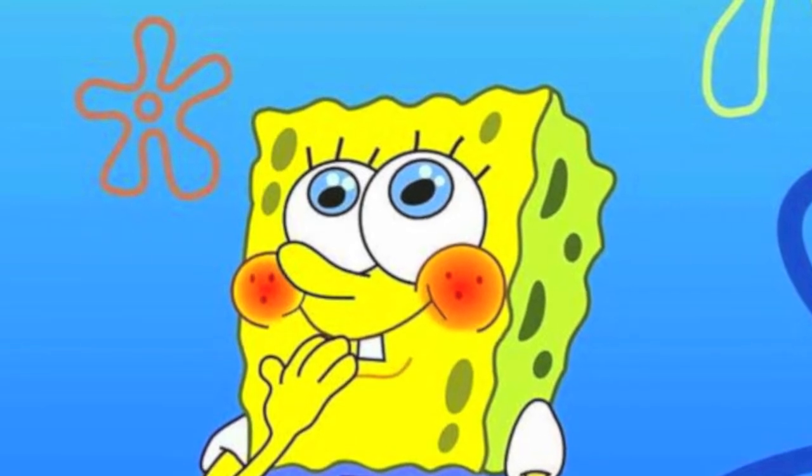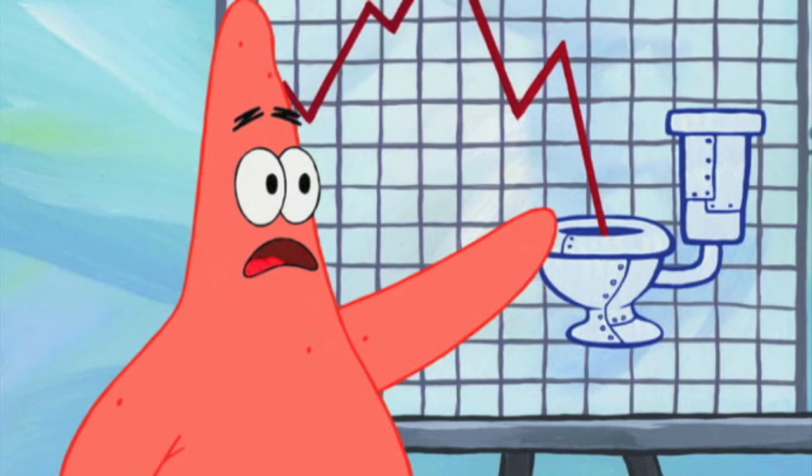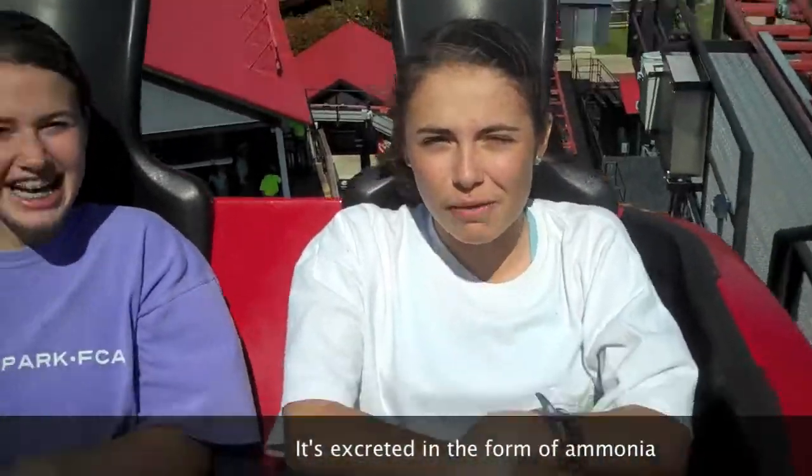Patrick, you can talk about this one. It's okay, Spongebob — everybody poops! They pass waste through the anus.